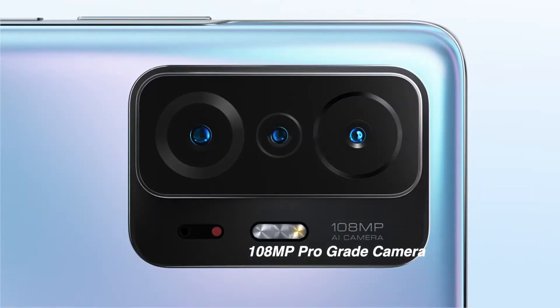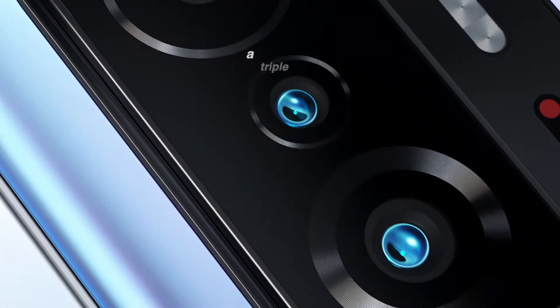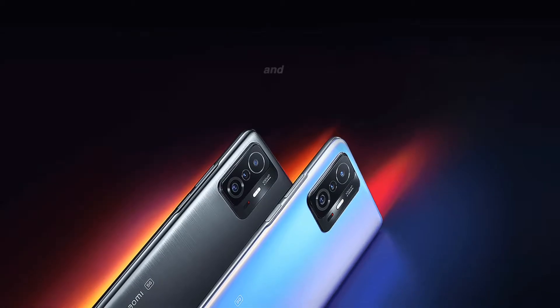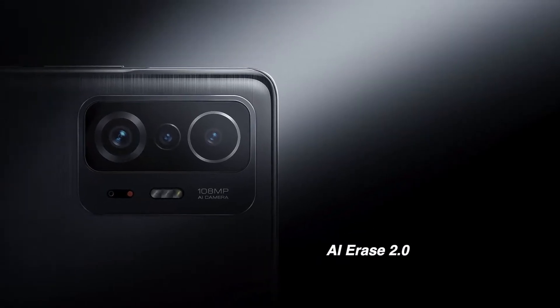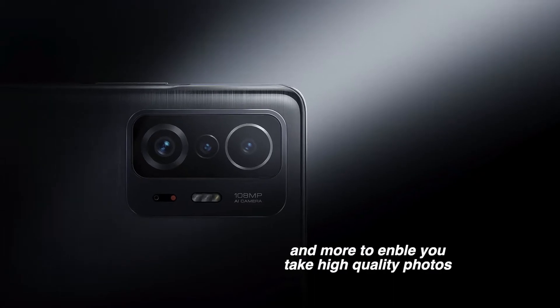108MP Pro-grade camera. In this rounded rectangular camera bump, a triple camera shooter: 108MP wide-angle, 8MP ultra-wide-angle, and 5MP telephoto and macro cameras. With AI Night Mode, AI Erase 2.0, Exposure Mode, Photo Clones, and more to enable you to take high-quality photos.